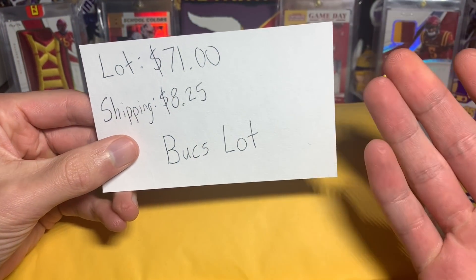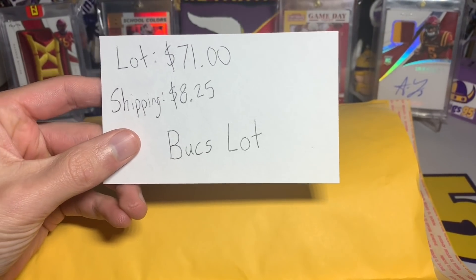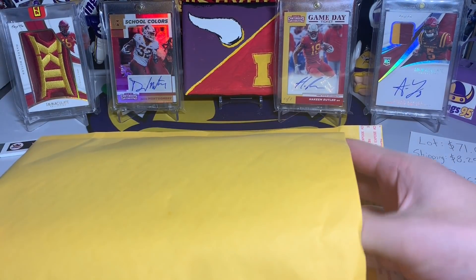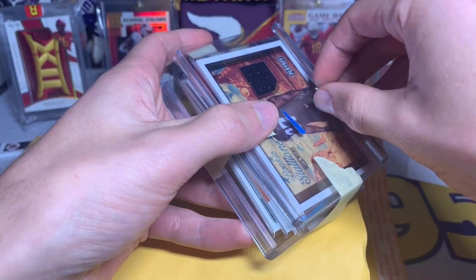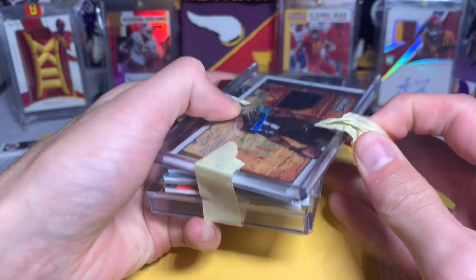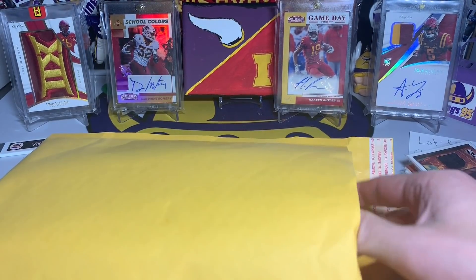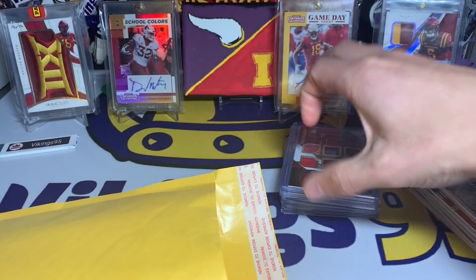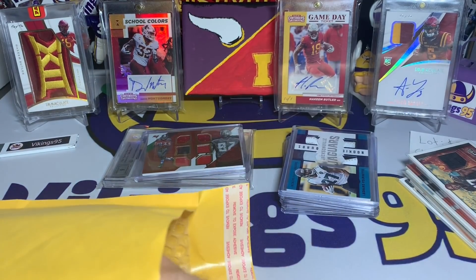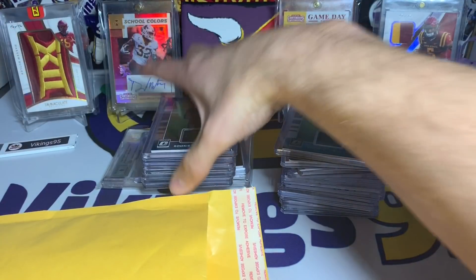I saw some really good value in it, and I don't know — you guys will have to let me know. I've had it sitting aside for a little while but I did repackage it so the cards are a little bit safer. We have a bunch of jersey cards there, and I top-loaded all of these as well. There is one graded card — we'll get to that in a little bit.